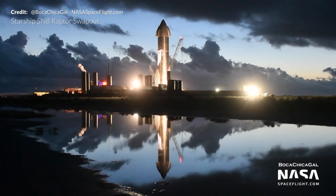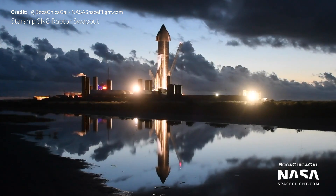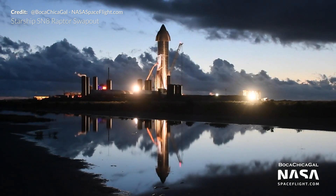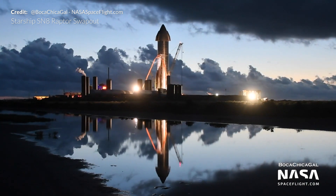Raptor SN36 was then installed in SN39's place around midnight on October 23rd. Regardless of why they swapped the Raptor, SpaceX did what they always do and reacted almost immediately, quickly replacing the engine to keep Starship Serial Number 8 on schedule for its 15 kilometer flight.